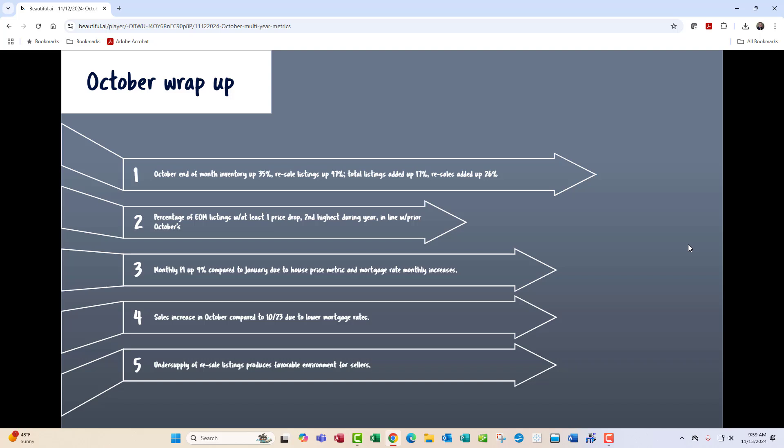Let's wrap things up. October end-of-month inventory is up 35%. Resale listings were up 47%. Total listings added were up 17%, and resales added up 26%. The percentage of end-of-month listings with at least one price drop is the second highest during the year, but in my opinion it's in line with prior Octobers. The monthly PI is up 9% compared to January due to house price metrics and mortgage rate increases since that time. The sales increase in October compared to October of 2023 is due to lower mortgage rates. And once again, our undersupply of resale listings produces a favorable environment for sellers — in spite of lower sales. Historically, lower sales produced lower price metrics, but because we have such an undersupply of listings, especially resale listings, the undersupply continues to be the floor for house price metric increases.